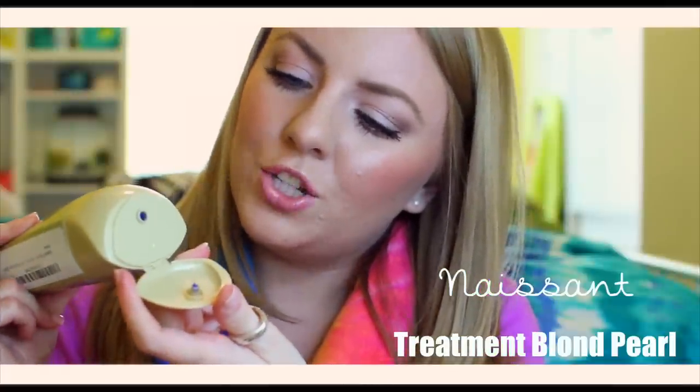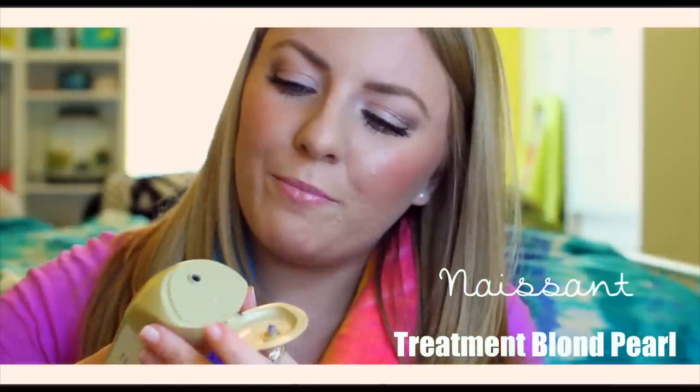Along with the Niascent Shampoo, I also love using the Toning Mask. The Toning Mask is also a dark purple with a tint of blue.